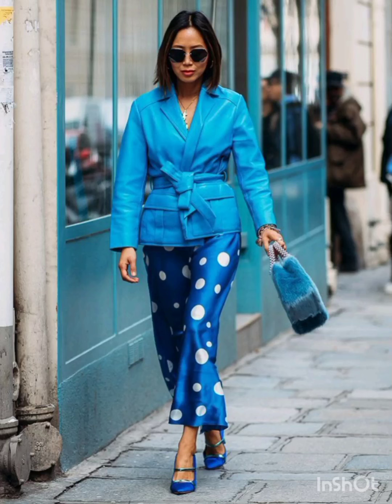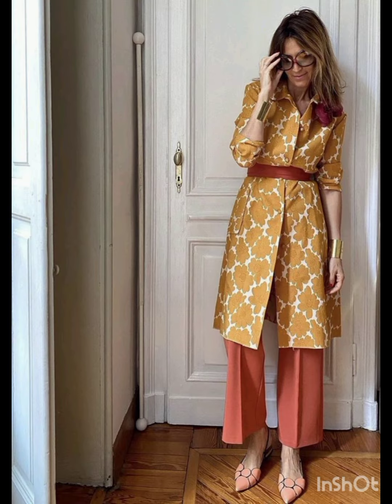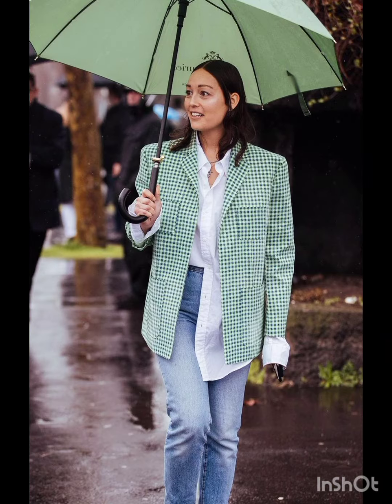Hello friends, welcome back to my channel Stylish Look. I hope all of you are fine, fit, and happy. Today I will show you street style dresses. A classic street style dress often features versatile and comfortable options.